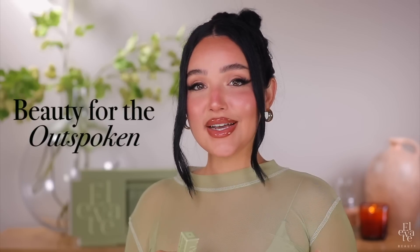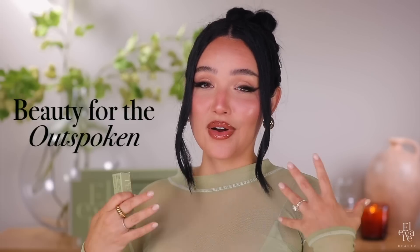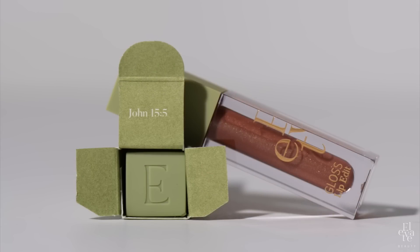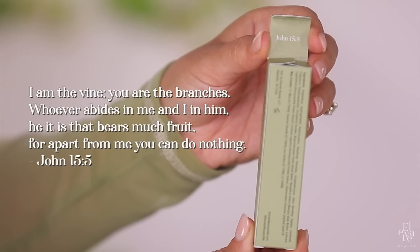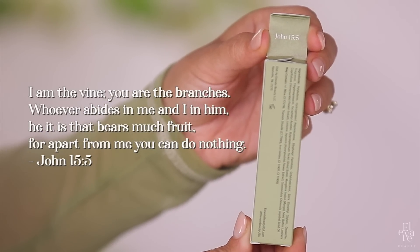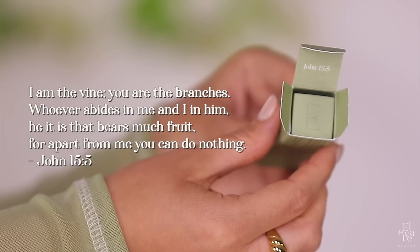Elevate Beauty's motto is beauty for the outspoken, so every collection celebrates the beauty of something. Our matte collection celebrated the beauty of the power of your voice with Esther 4:14, and this collection celebrates the beauty of the fruits in our lives. The scripture in this box is John 15:5 — 'I am the vine, you are the branches. Whoever abides in me and I in him, he it is that bears much fruit. For apart from me, you can do nothing.'